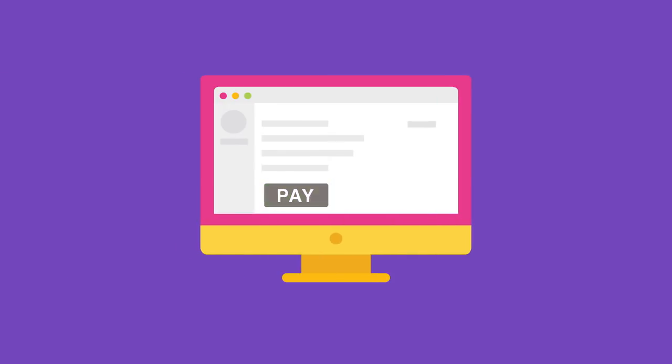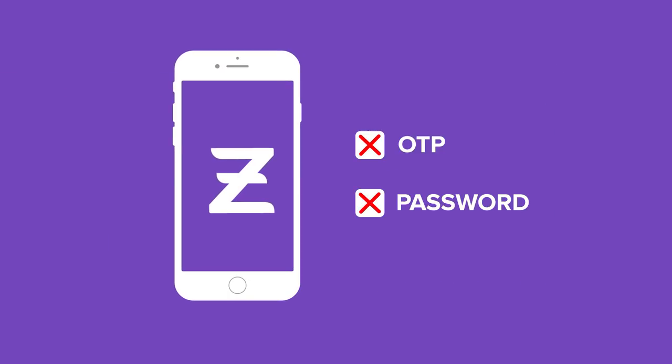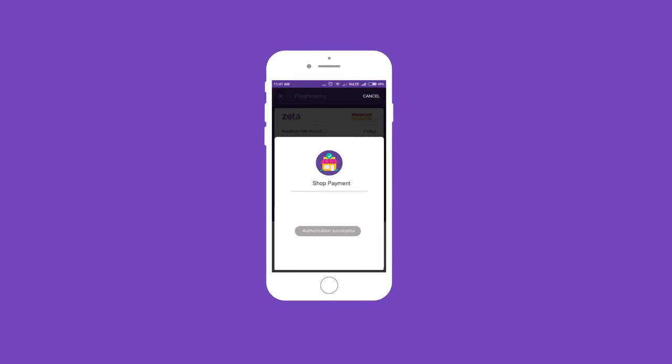Swipe to Pay: while paying online with Zeta, you'll never have to deal with an OTP or a password again. Just use the swipe to pay slider on the app to authenticate your transaction.